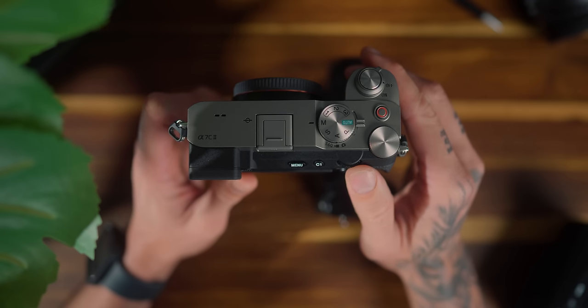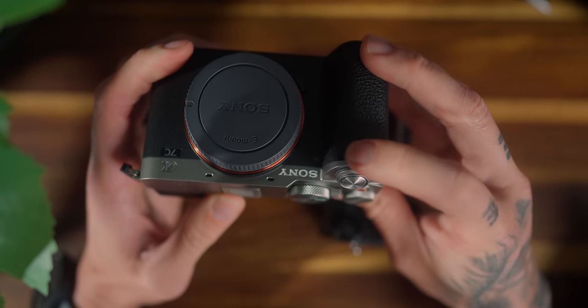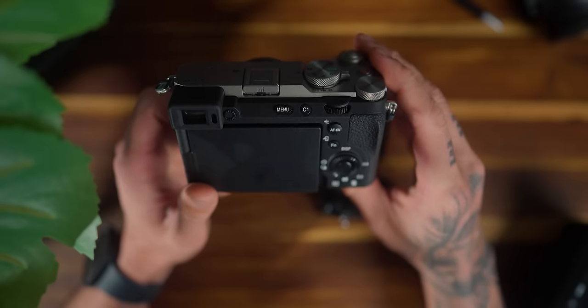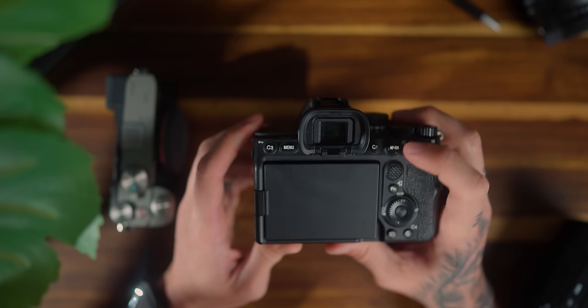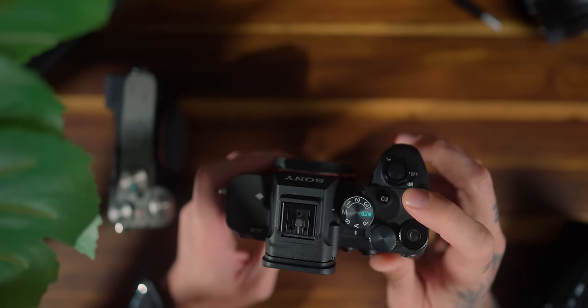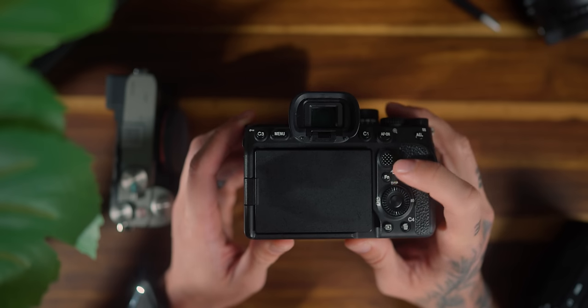The a7C Mark II has two dials at the back plus an aperture dial at the front, which is always welcomed — you can customize one to ISO if you want. One of the biggest differences is that the a7C Mark II has fewer custom buttons: only two, whereas the a7 IV has four custom buttons. The a7C Mark II also has no joystick, while the Alpha 7 IV does. If you like controlling autofocus points with a joystick, that's a plus for the a7 IV — though if you're fresh to these cameras, you probably won't notice the difference.